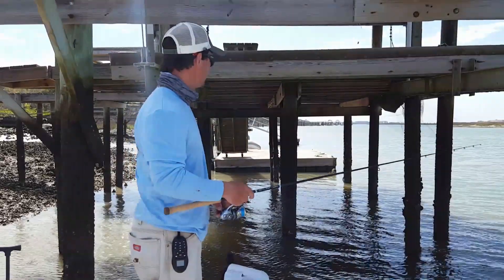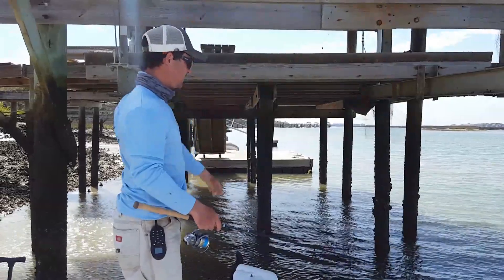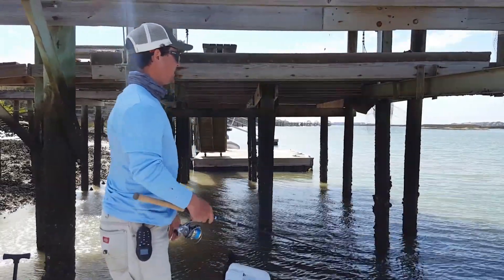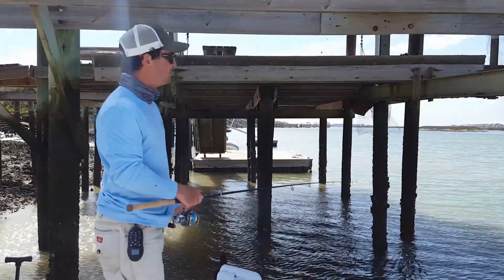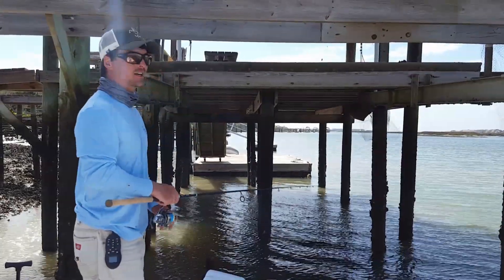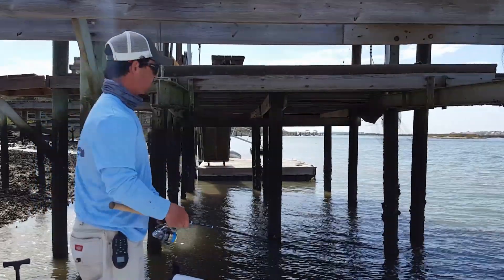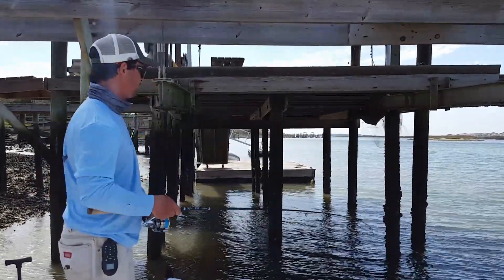Just kind of slowly work it out of there. Let it sit for a little bit — give those redfish a chance to find it. When they hit, you want to make sure you get them out of there as quick as possible, because he's going to wrap you up in those pilings and cut your line on the oysters growing on the pilings. So that's one thing you want to be careful of.